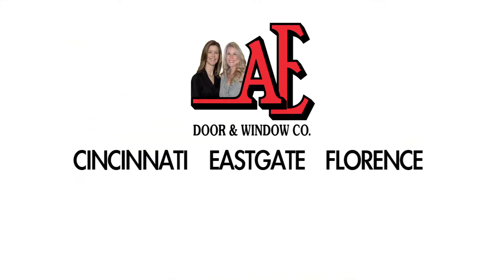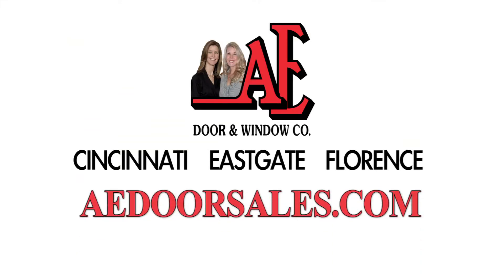Visit our showroom in Cincinnati, Eastgate, and Florence, or schedule an appointment at aedoorsales.com. AE Door Sales, where we sell the best and service the rest.